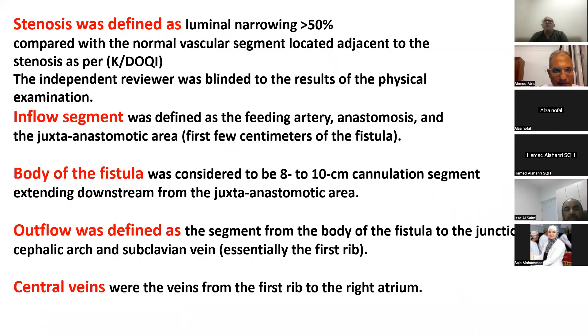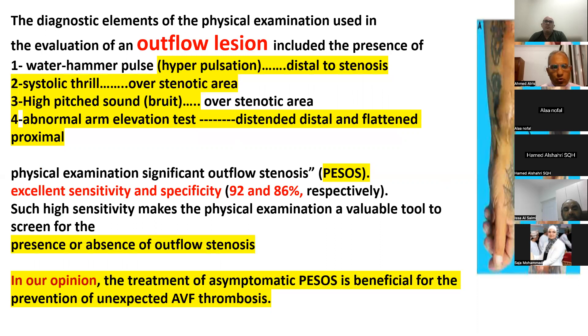This is the definition of fistula stenosis by KDOQI guidelines: the lumen of the fistula is decreased by more than 50% compared to a patent area. The inflow segment starts from the feeding artery, anastomotic area, and juxta-anastomotic area. The outflow starts from the body of the fistula — eight to ten centimeters — which is the cannulation area, extending to the central vein from the subclavian vein to the superior vena cava.